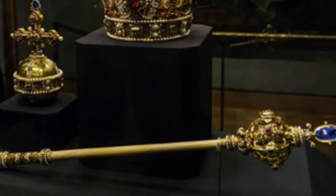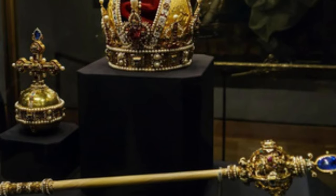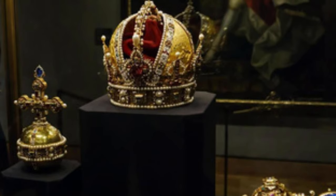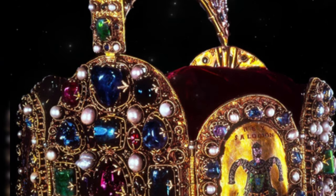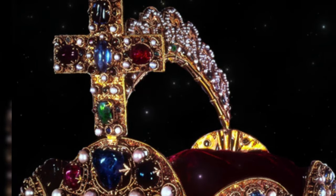The Austrian crown jewels include a collection of crowns, sceptres, orbs, swords, rings, crosses, sacred relics, and royal robes that have been used for coronation ceremonies over the centuries. They were first worn by the Holy Roman Emperor and later by the Austrian Emperor, using them both at coronations and other state occasions.